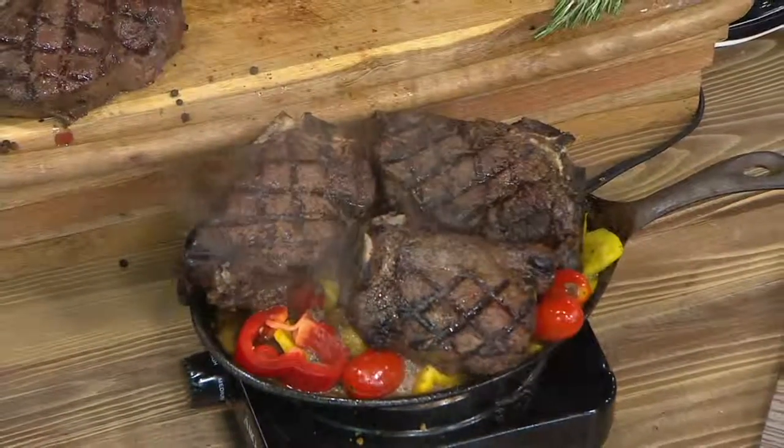A lot of us have heard of T-bones and ribeye, or T-bones and porterhouse steaks. The difference between a T-bone and a porterhouse is the amount of filet mignon that is in between the bone and the strip steak.